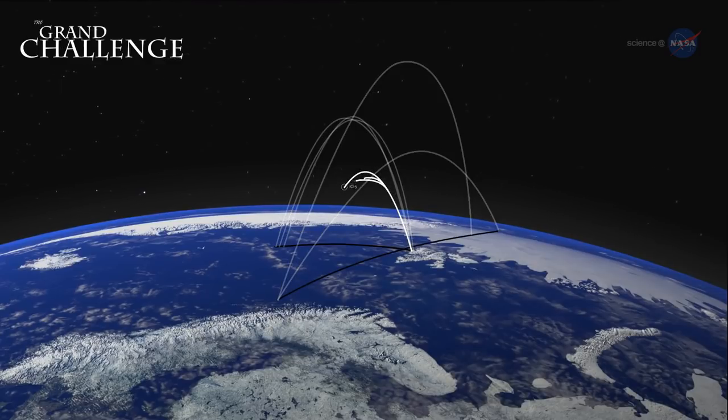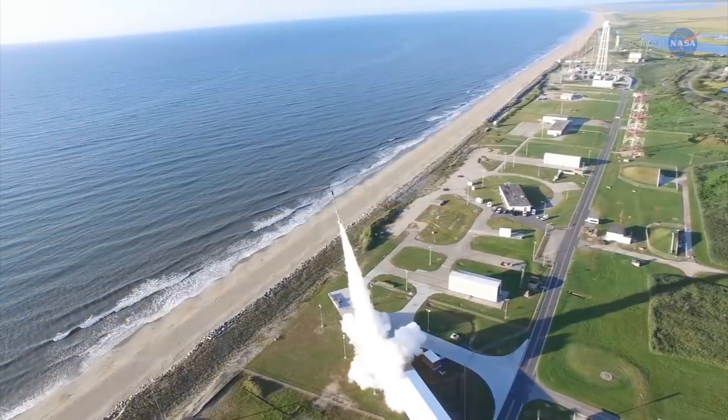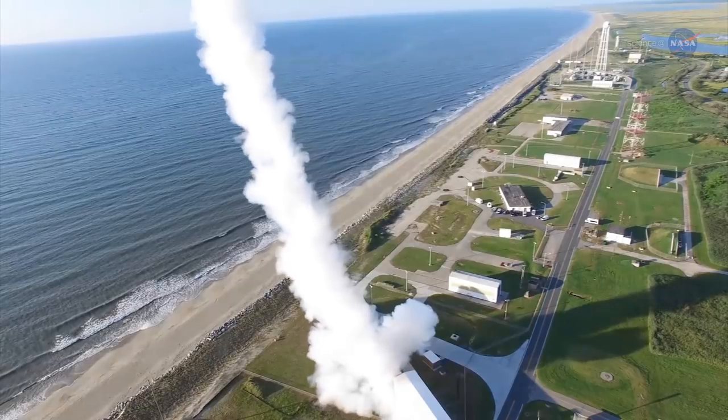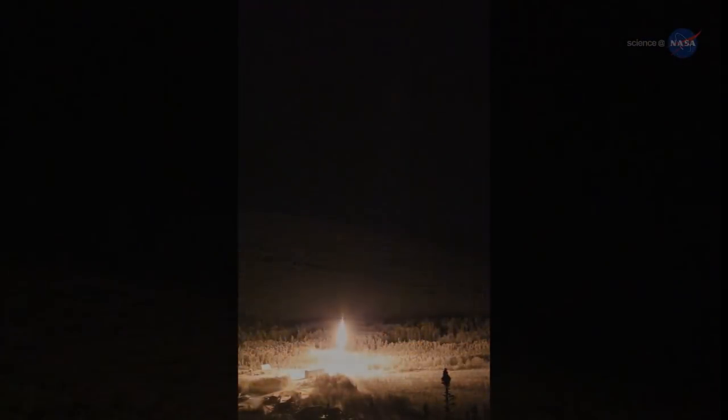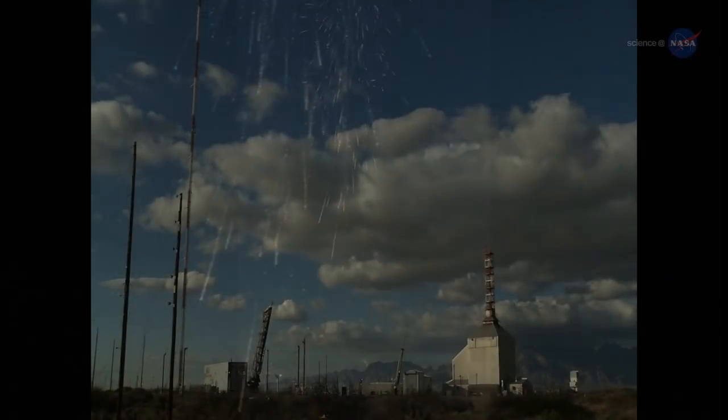Scientists from NASA and the U.S., as well as from Japan, Norway, Canada, and Great Britain have launched the Grand Challenge Initiative, CUSP — a series of sounding rocket missions that will provide the data needed to conduct nine unprecedented studies of near-Earth space at the polar regions.